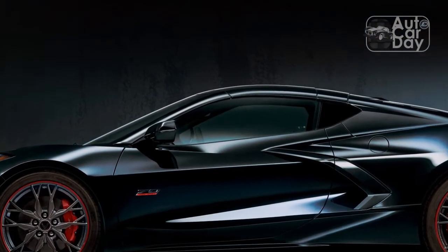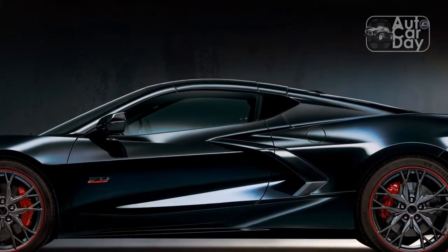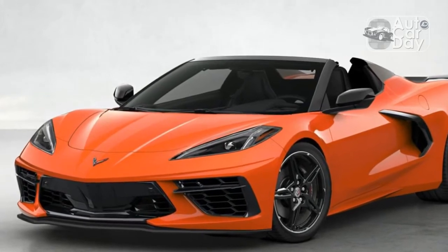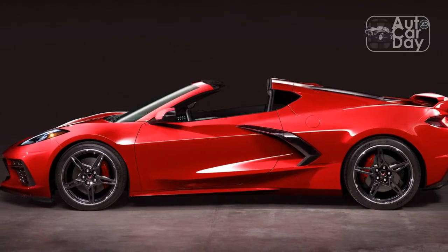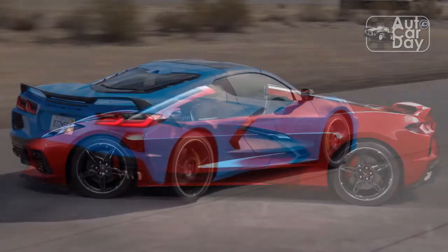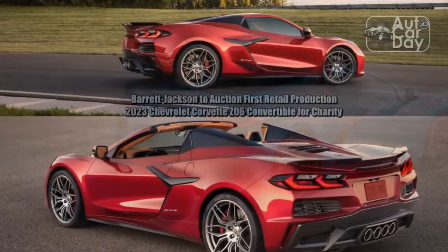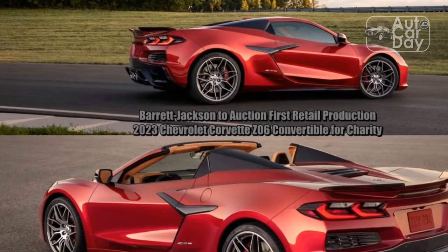We have yet to test a current Porsche 911 Carrera S Cabriolet, but the coupe version notched 60 mph in 2.9 seconds and the quarter-mile in 11.2 seconds at 124.3 mph. That Porsche was equipped with the Sport Chrono package, which the automaker claims shaves 0.2 second from the 0-60 mph time. Porsche also says the Cabriolet is about 0.2 seconds slower than the coupe, so the Corvette would theoretically be the quicker of the two by just a hair.